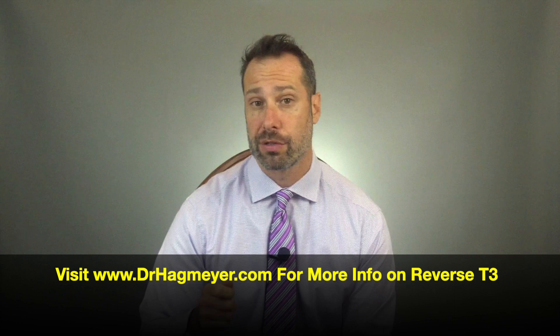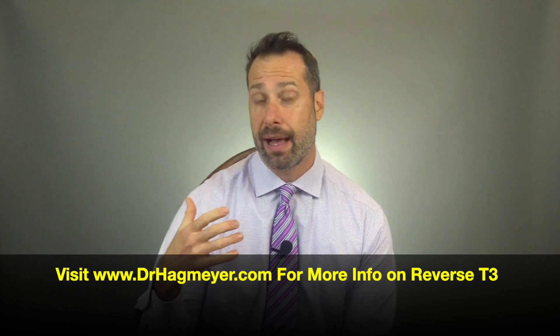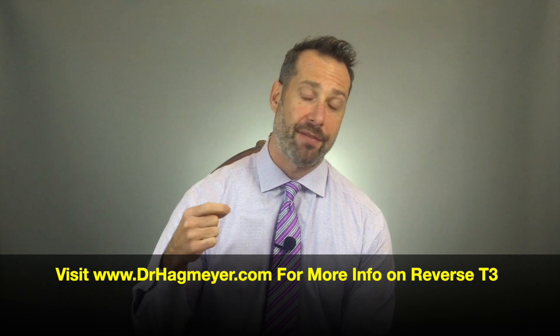If you don't know all the reasons behind reverse T3, I have previous videos on YouTube and articles on my website about this topic. I also have a reverse T3 calculator — a T3/reverse T3 ratio calculator — where you can plug in your free T3 and reverse T3 values to see where your levels are and why those levels are important. I'll leave that link in the description box.